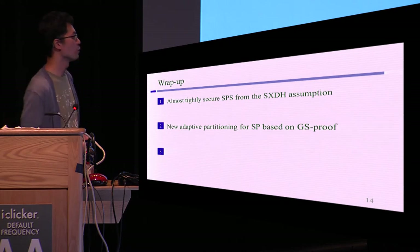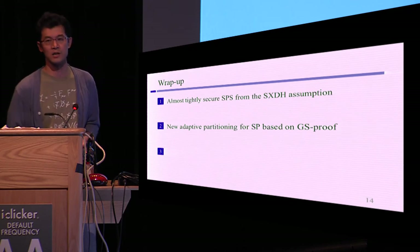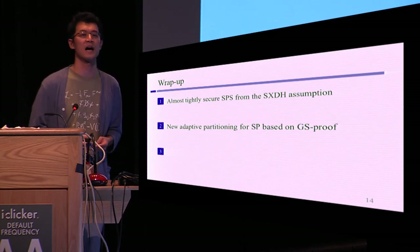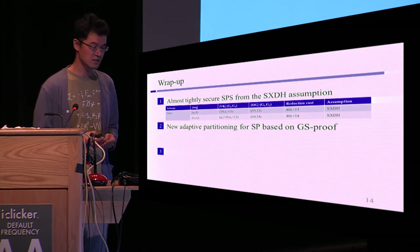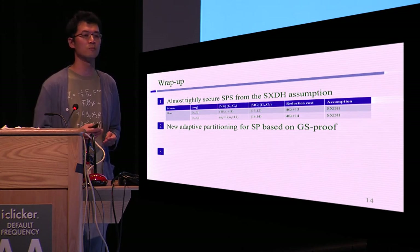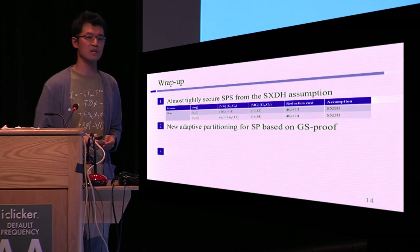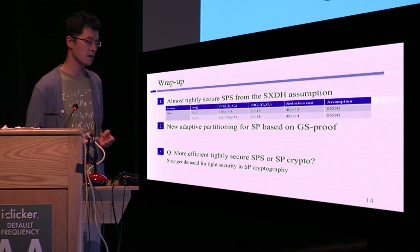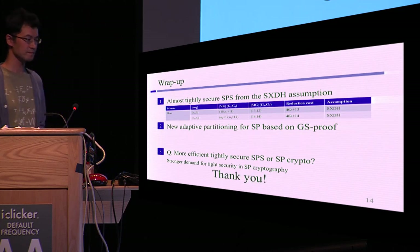Let's summarize this talk. We propose a new structure-preserving signature based on the SXDH assumption, which satisfies almost tight security and constant-size signature and public key. To achieve this, we introduce a new adaptive partitioning technique for structure-preserving cryptography based on the Groth-Sahai proof system. Although our scheme may seem not super-efficient — the signature consists of 25 or 28 group elements — if we use the best parameter setting, our scheme is very efficient compared with previous SPS schemes. One open question is whether we can construct more efficient tightly secure SPS or structure-preserving cryptography.